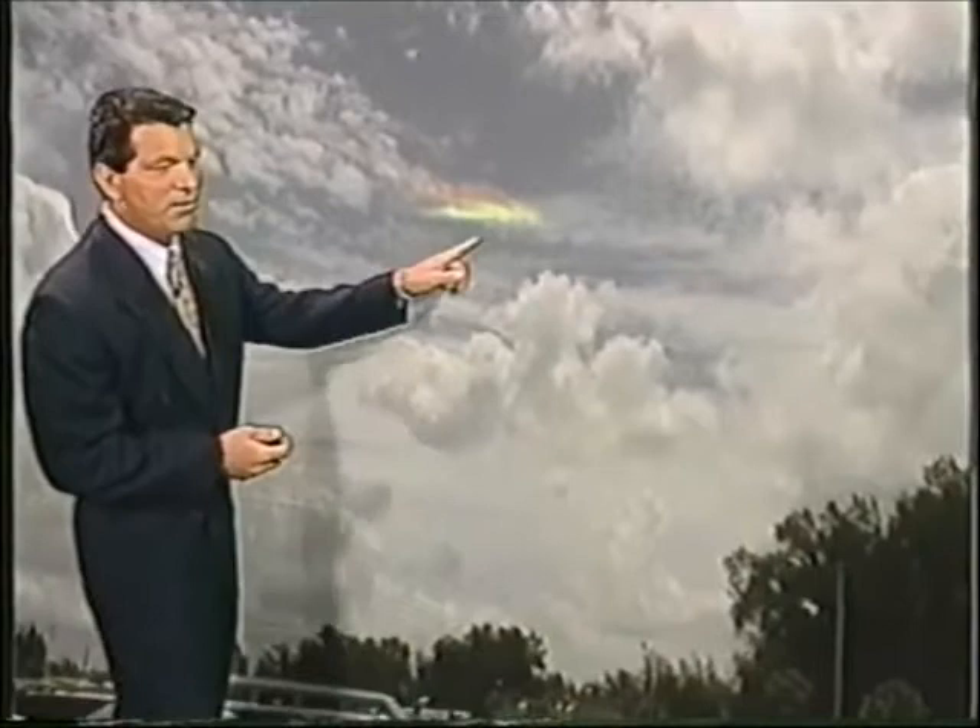Well, earlier today — actually yesterday — a photographer got out there and got some video of a sun dog. You see it right there. Very unusual to see it so clearly on this videotape. The key viewers were impressed by it.